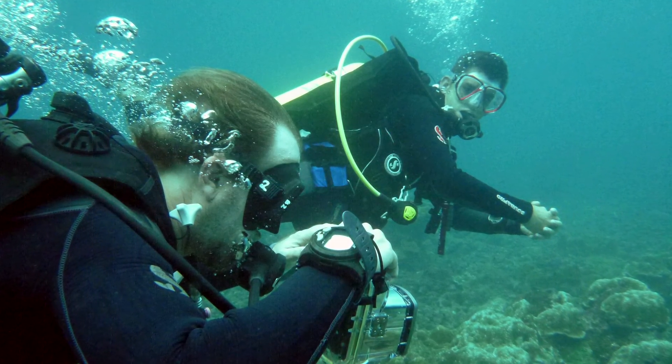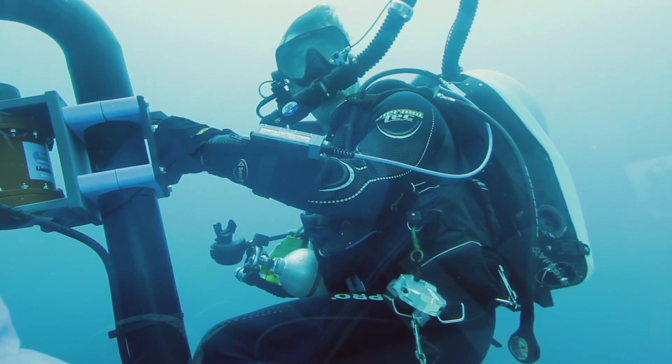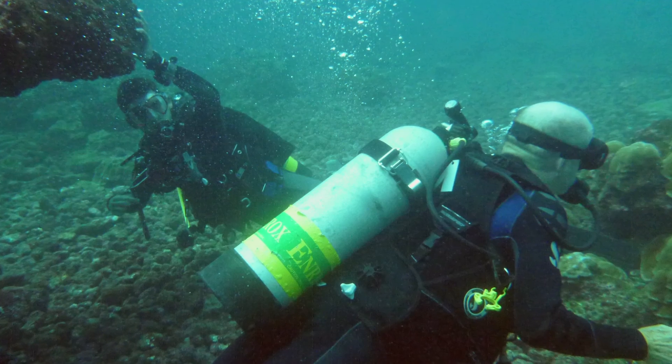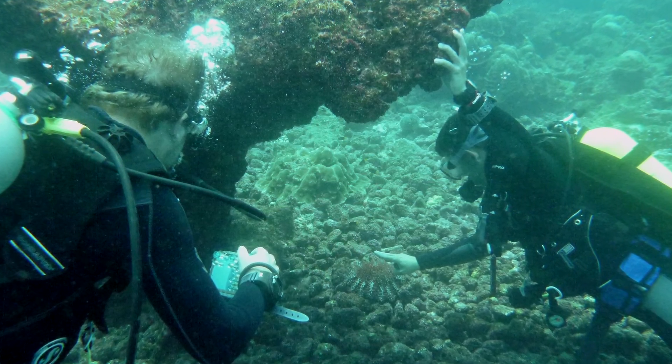When a scuba diver exhales bubbles, only a tiny fraction is the CO2 that the diver needs to get rid of. So it's very wasteful. The deeper a diver goes, the more gas the diver wastes. At 300 feet, every breath a diver takes is like taking 10 breaths at the surface. So that's the problem.